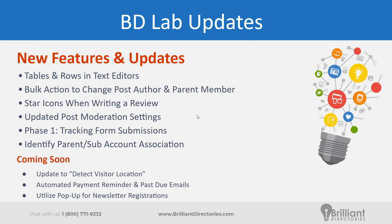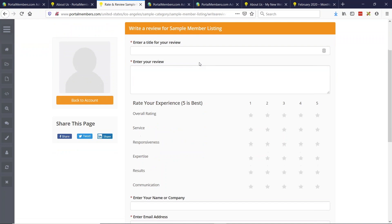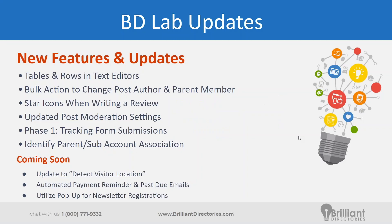This one has been requested in the Facebook group: we now use star icons when writing a review. This was coming soon in the last webinar and has since been released. When writing a review for a member, it now uses stars instead of those circle radio buttons we used to see. The aesthetic is a bit better and your site should look more developed. As long as you don't have this widget customized, you should have this update straight away.